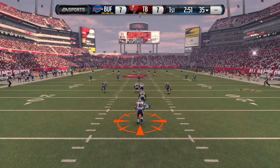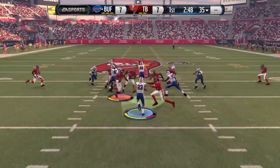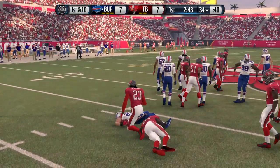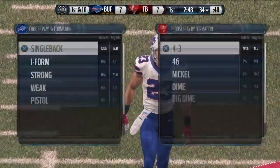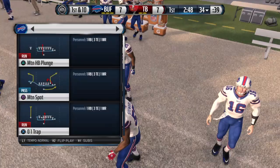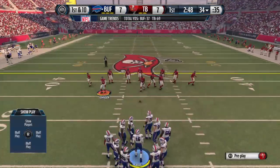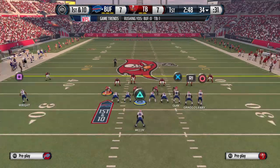And here we go. Hyde's got it. Taken down at about the 33, maybe the 34-yard line. The Bills offense back on the field trying to make up for that costly mistake. The last time they had the ball, the turnover they committed immediately turned into points against them.